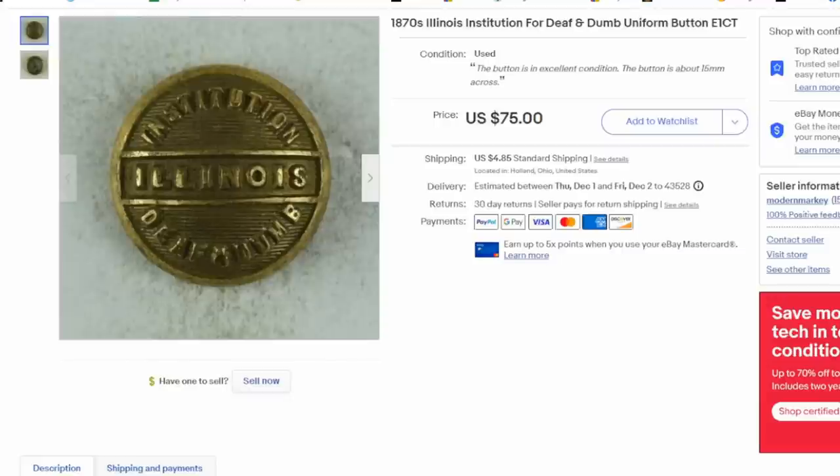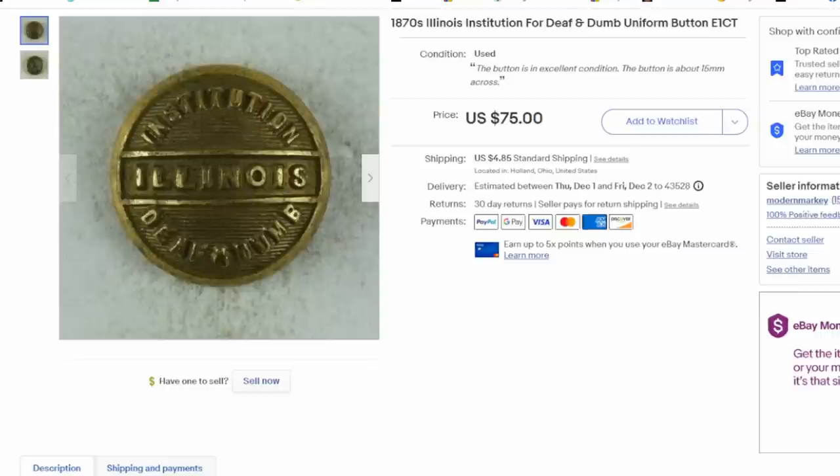Here's another interesting one that sold for $60. This is the Illinois Institution for the Deaf and Dumb. Most states had state-sponsored organizations for people who were vision impaired, hearing impaired, or otherwise — there were organizations in each state. So this is not an odd subject. You'll see postcards and items like that as well. This is another item I have literally nothing into — we buy buttons by the pound.